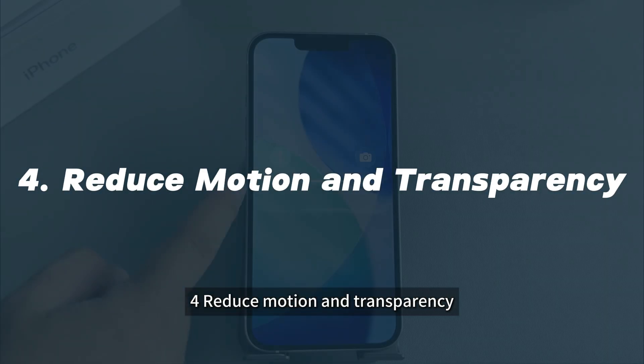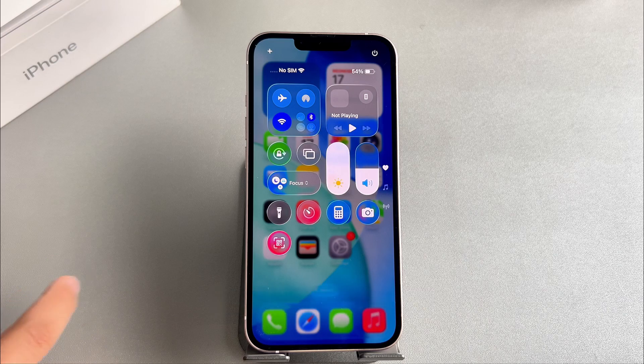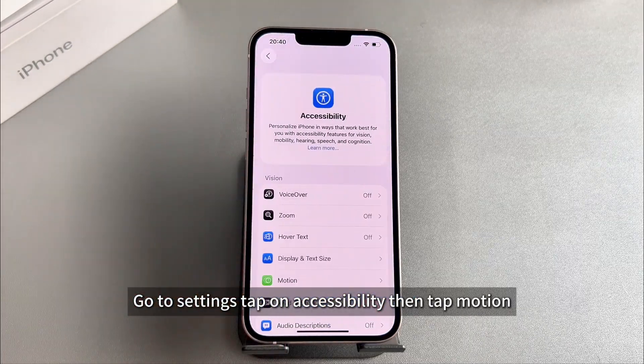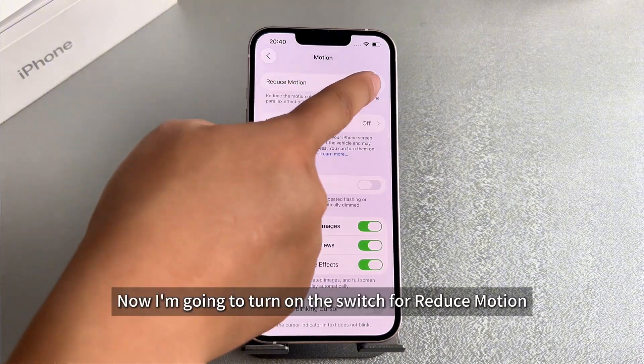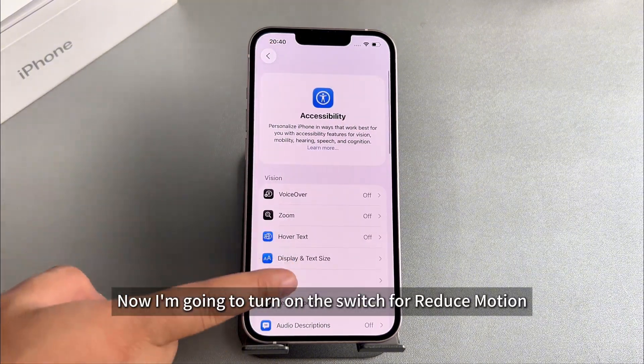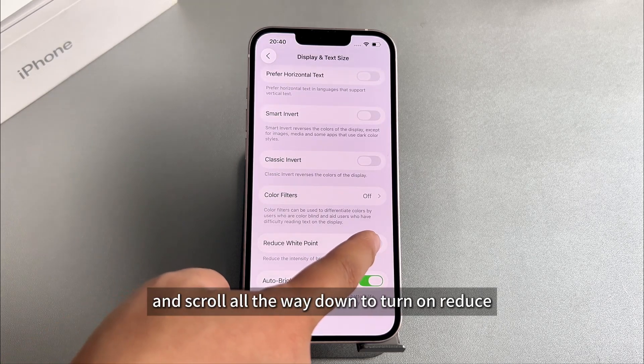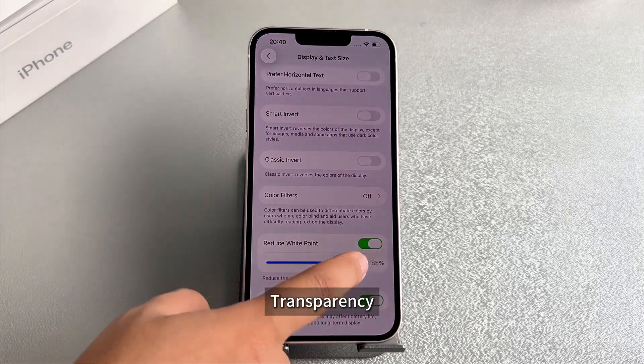Solution 4: Reduce Motion and Transparency. These are cool visual effects, but they can be hard on your processor. Go to Settings, tap on Accessibility, then tap Motion. Turn on the switch for Reduce Motion, then go back to Accessibility. Tap on Display and Text Size and scroll all the way down to turn on Reduce Transparency.